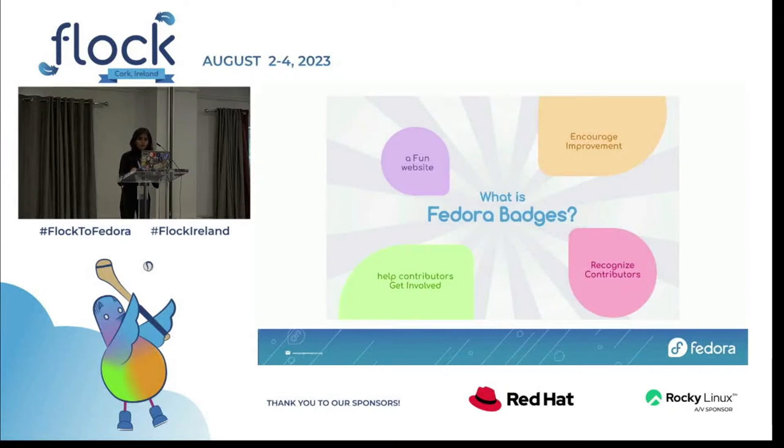As we all might already know, Fedora badges is a fun initiative created somewhere towards the end of 2012. This initiative was to induce a sense of recognition and achievement in contributors for their engagement with the Fedora community — through their contributions, involvement, or participation. So effectively this introduced game-like elements into the non-game environment of the contributor to make the experience even better, while encouraging holistic development of the Fedora infrastructure. This method in technical terms is called gamification.